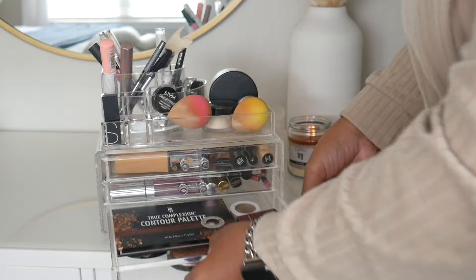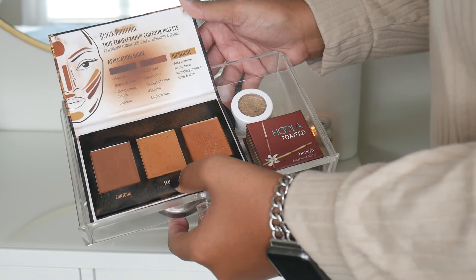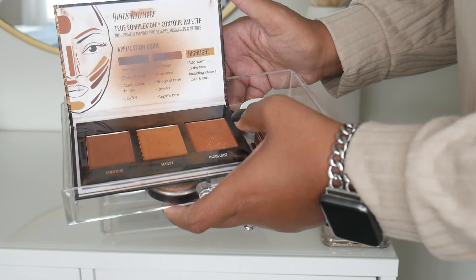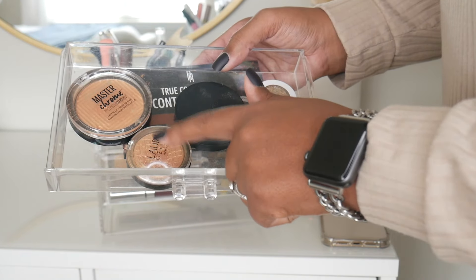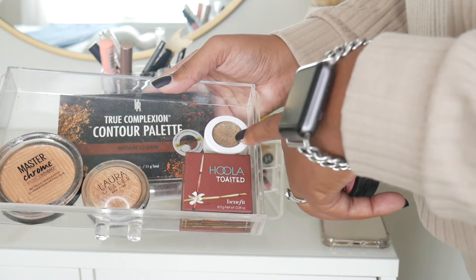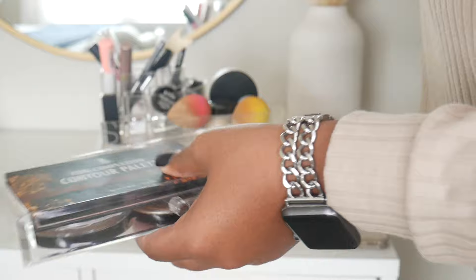After foundation and concealer I move to my powder drawer. I have the Black Radiance True Complexion Contour Palette in Medium to Dark — I use the dark shade to contour, sometimes the medium, rarely the highlighter. I like taking this when traveling so I don't risk my favorites. I have Benefit Hoola Toasted powder for bronzing, Maybelline Master Chrome, and Laura Geller for highlight — Laura Geller is my favorite. For blush I have a Sephora blush and I just mix both together. I also have a ColourPop eyeshadow for inner corner or brow bone highlight.